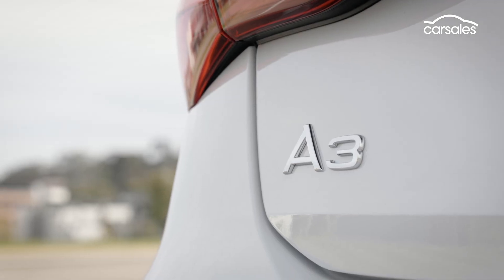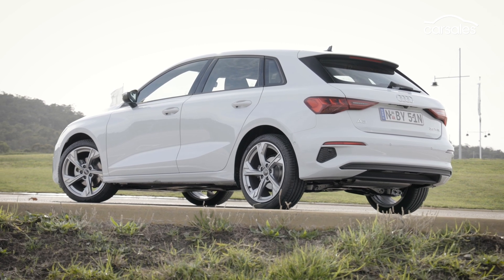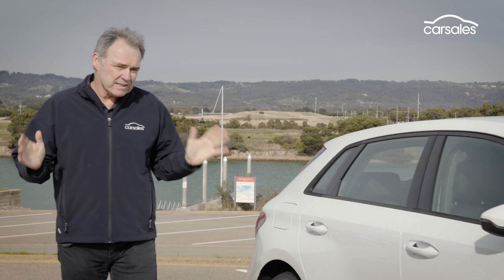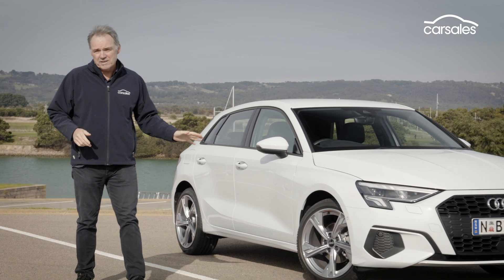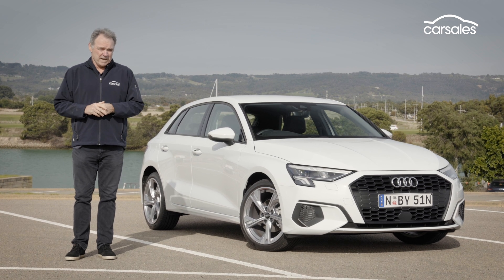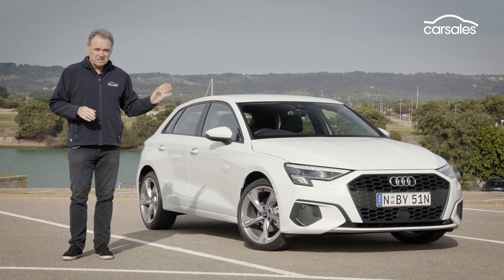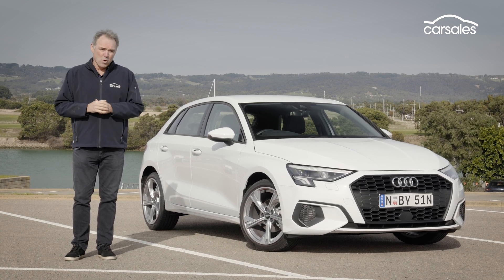When it launched back in 1997, the original A3 was sold as Audi in a concentrate — all the good stuff, just in a smaller package. But these days, you seem to miss out on some of the ambience as well as some of the sheet metal. To be honest, I'm struggling to come up with a logical reason why I'd spend thousands of dollars more for an Audi A3, rather than just opt for a decent mid-spec mainstream small car like a Mazda 3, or of course, a Volkswagen Golf. It boils down to this: the A3 is a competent small car, but it's at a price where more is expected.